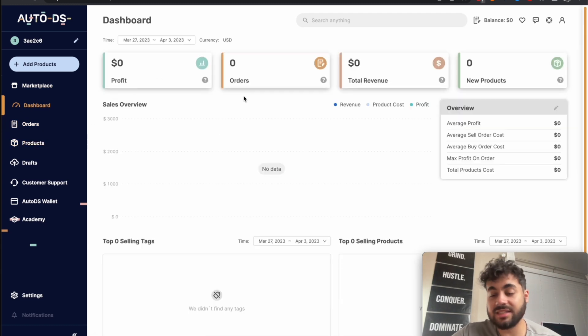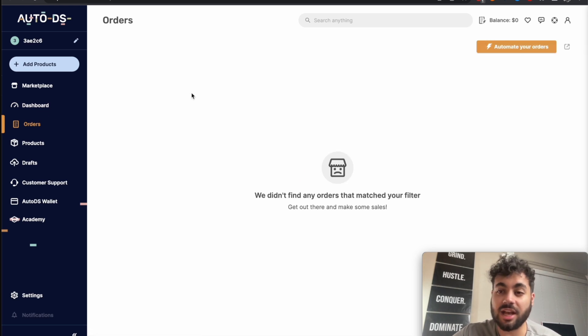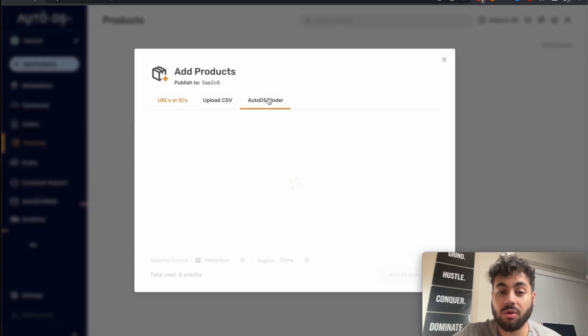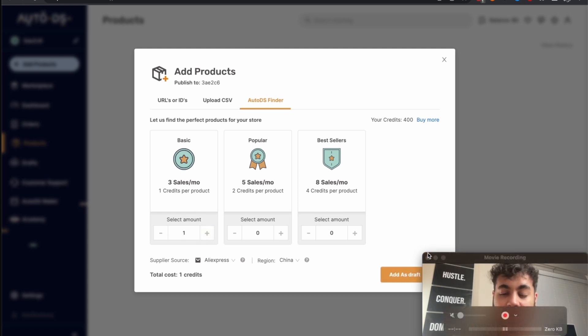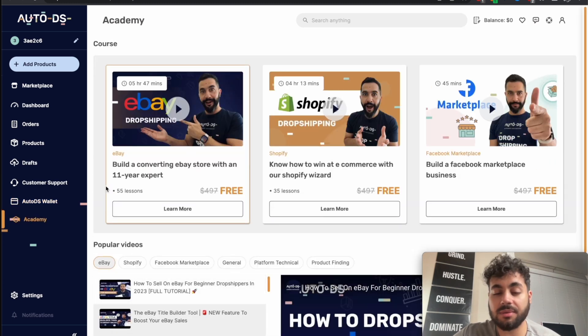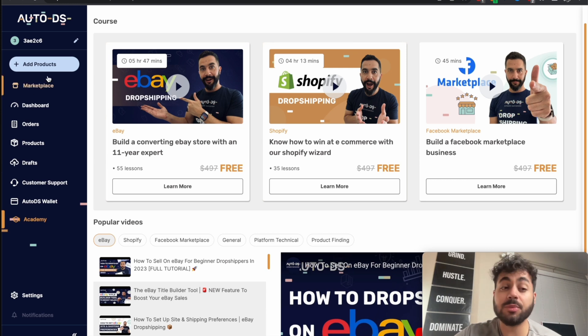From your dashboard you can see analytics — there's nothing there yet since it's a brand new store. Here's where you'd find your orders, with the automation set up to handle them automatically. Under products, you can add products by URL or use the AutoDS finder. You currently have 400 credits — three sales a month equals one credit, so they run on a credit system. There's also a wallet section where you can add your Payoneer account, and an Academy section that guides you through effectively using Facebook Marketplace, Shopify, or eBay dropshipping.